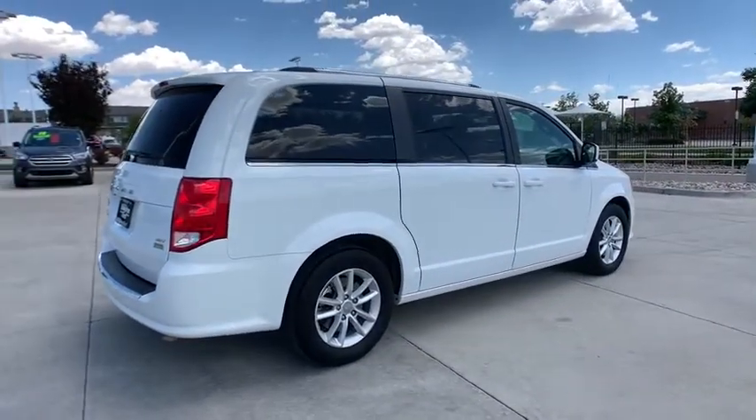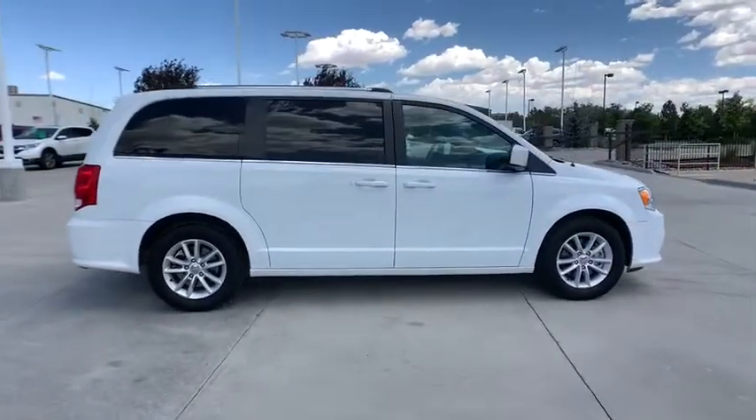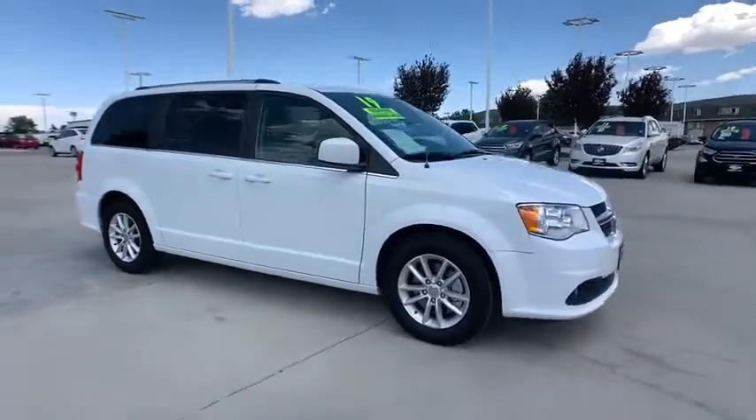Here are some of this vehicle's great options: power liftgate, traction control, dual airbags, leather-wrapped steering wheel, power steering, alloy wheels, four-wheel disc brakes, hard disk drive media storage.